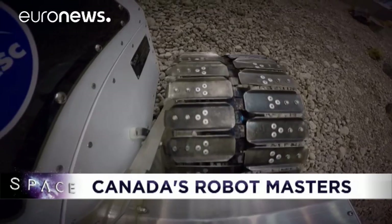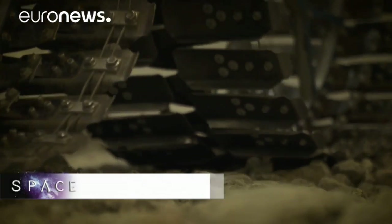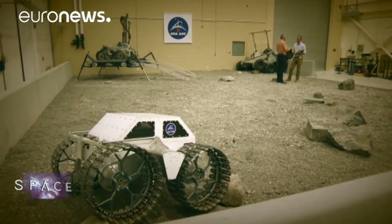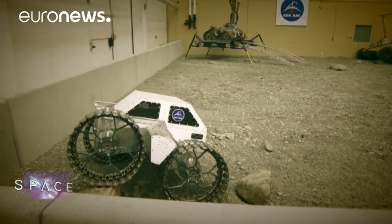The long-term vision is that such rovers would be mounted with drills and prospection devices to search for useful resources that could help mankind survive in space. If we were able to find water on the Moon, that would allow us to use the Moon as a base, make fuel, make oxygen. We've shown there are traces of water there, and the next step is to show we're capable of extracting it in sufficient quantities to pursue lunar exploration.